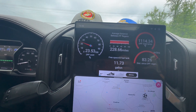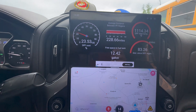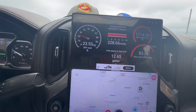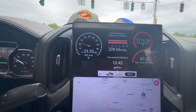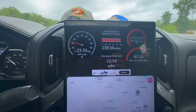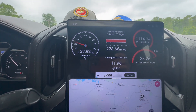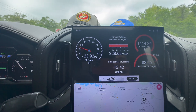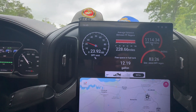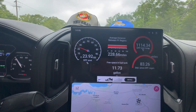As you can see, I've got my soot levels, my distance between regens, and the distance since the last regen. I even threw a parameter in there to tell me how many gallons I could put in my fuel tank when I get to the gas station — because again, that's a parameter that GM hides from you, but it's in the computer and this software will display it for you, among other things.